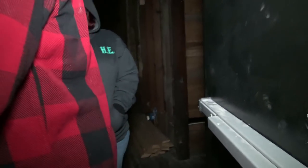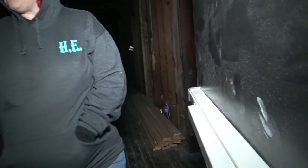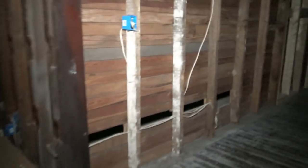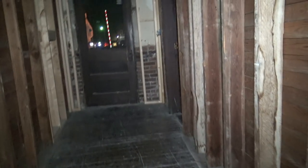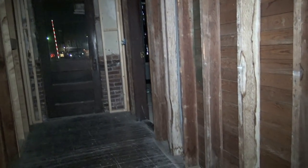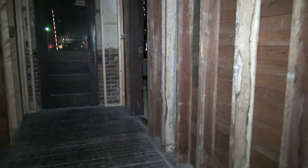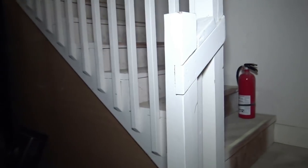Okay guys, everyone's kind of freaking out. He put the GoPro in this room down here, and now it's upstairs. This is insane. Let's go upstairs and check.